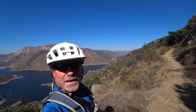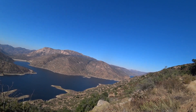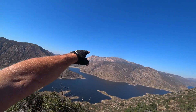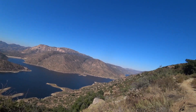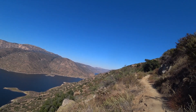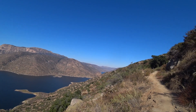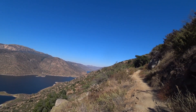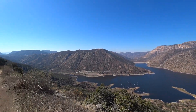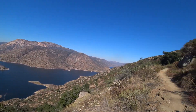Quick stop here on the way up to catch my breath and enjoy an awesome view of El Capitan Reservoir. That is El Cap Peak back across the lake. The lake actually continues way back up to the north where it is fed by the San Diego River flowing out of Julian — I did a video of that earlier this year. Great view here this morning, beautiful day to be out on a bike.